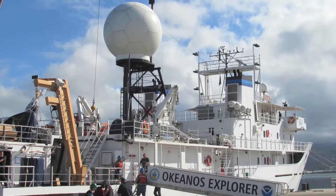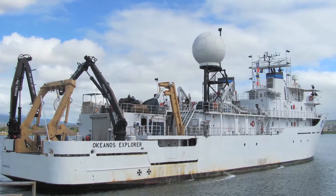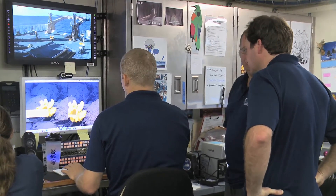The NOAA ship Okeanos Explorer was transferred to NOAA from the US Navy in 2004, and we spent about four years refitting the ship for the purpose of ocean exploration. It has a dedicated remotely operated vehicle platform as well as the capability to send information to shore in real time — the telepresence capability.